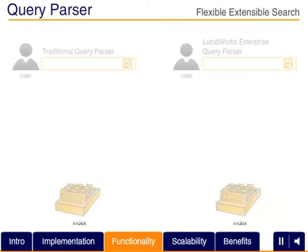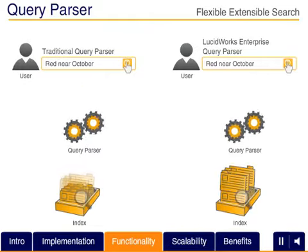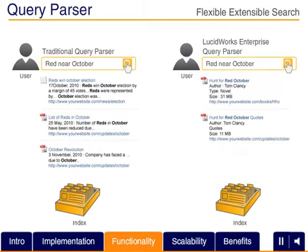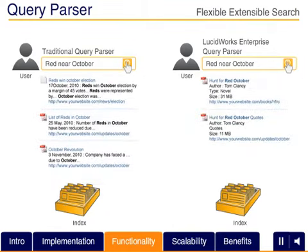The new, more intuitive LucidWorks Enterprise Query Parser handles a broader range of user inputs, helping ensure that your user queries retrieve better, more complete results more quickly, and reduces the likelihood of irrelevant results.